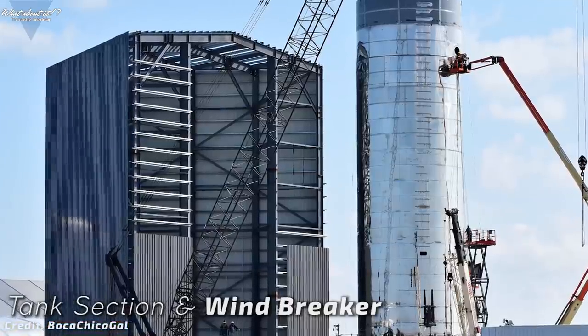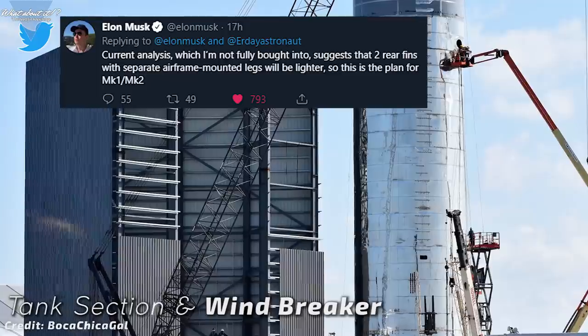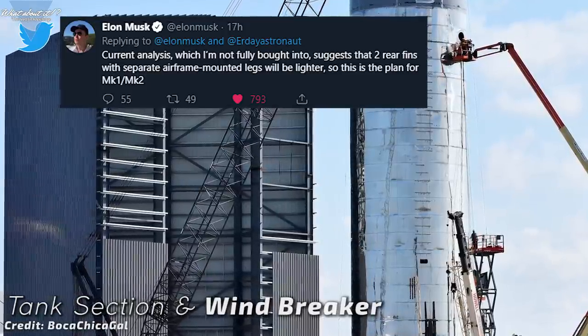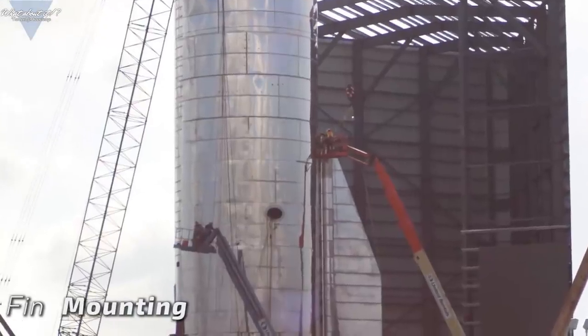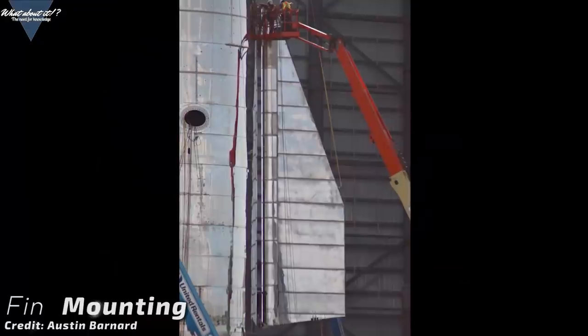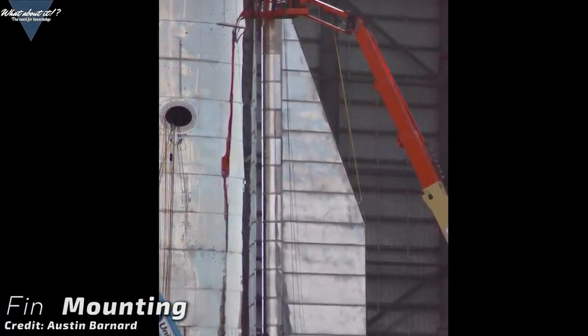As predicted in an earlier episode, there will be six separate landing legs, giving Starship a stable base for landing. Otherwise, there would just not have been enough landing legs, considering that the far smaller Falcon 9 booster even uses four legs for a stable landing. And that's not all. They've made great progress in mounting the fins as well. They were lifted up to the sides of the tank section and attached with triangular shaped hinges.